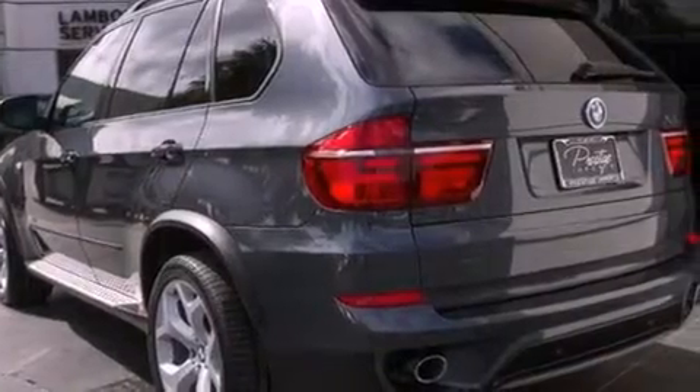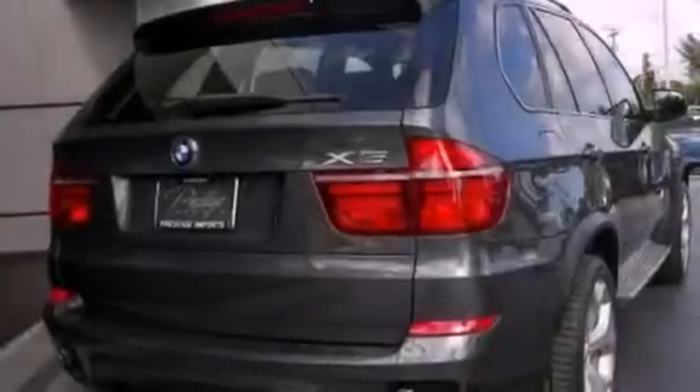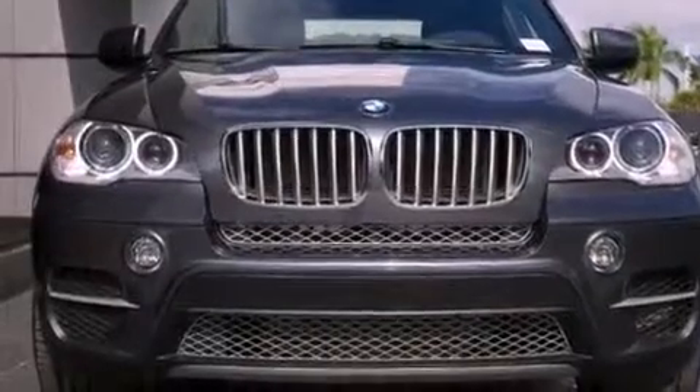Its top features and packages include the premium package, the sport activity package, a double wishbone independent front suspension, X-Drive, cornering lights, BMW assist, and adaptive brake lights.